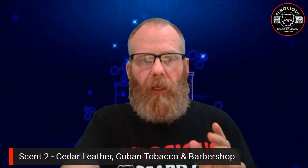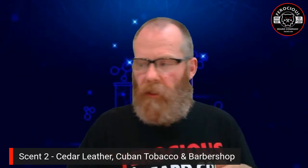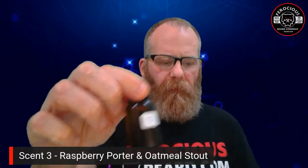Bottle number two was the cedar, leather, Cuban tobacco, and barbershop. My notes were: it's a fresh, updated, slightly gum-smelling barbershop — very, very nice. I rated this an A. It smells really good. The cedar, leather, and Cuban tobacco add extra aroma and give it a refreshing new take on barbershop.